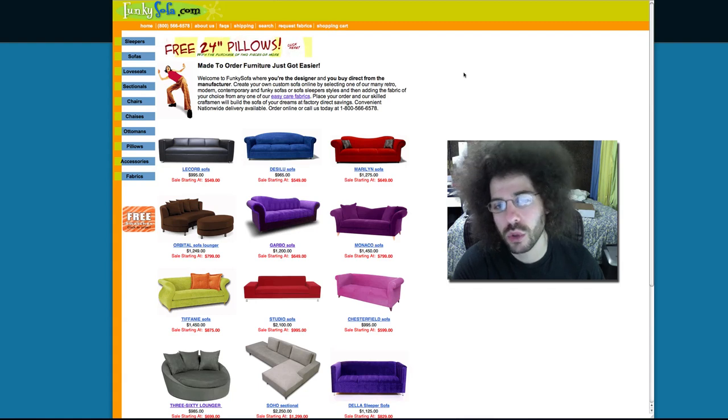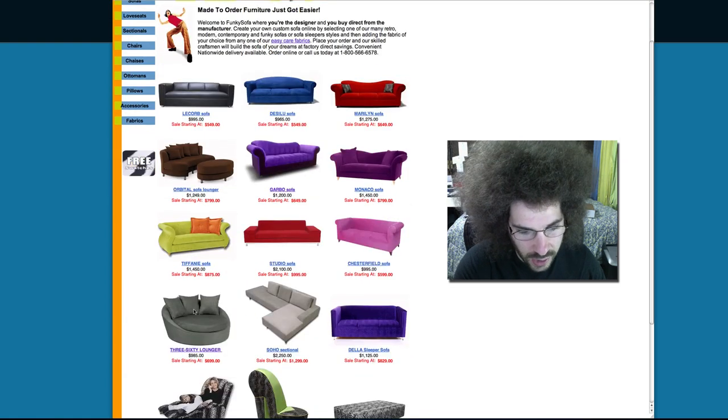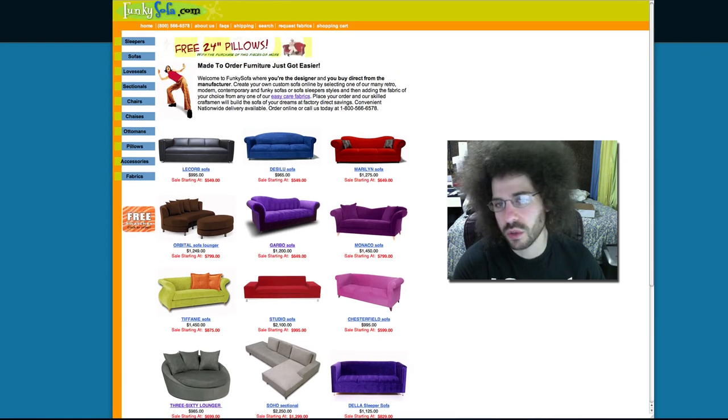I want to fill it with really cool stuff. Look at this Maryland sofa, the Garbo sofa that I love — especially in purple, I would love that. I love this 360 lounger; not sure that the 360 lounger would be best for a photo shoot, but if you needed to fill a cool studio, I think it would be cool to have that in there.